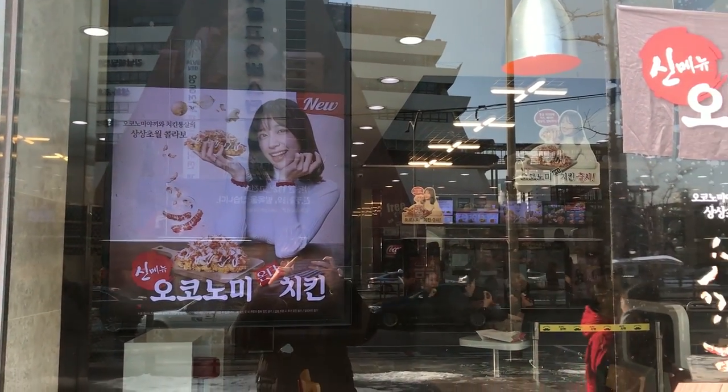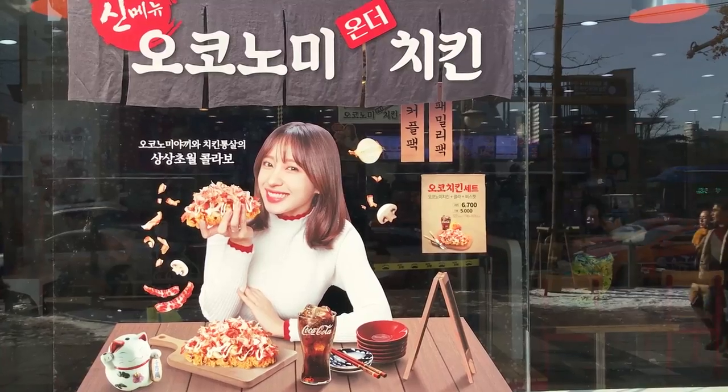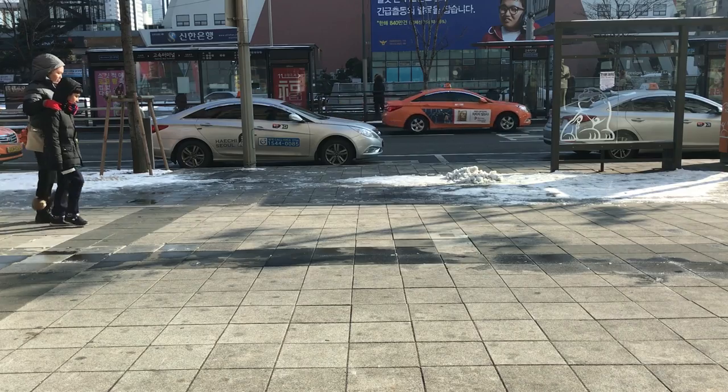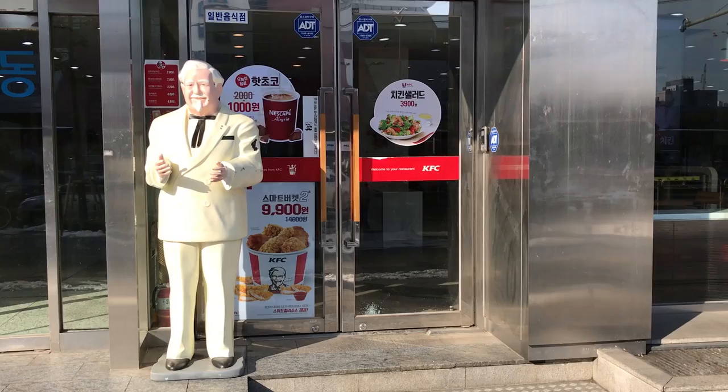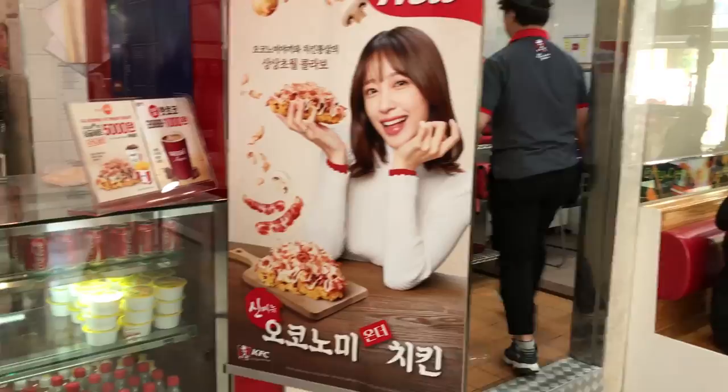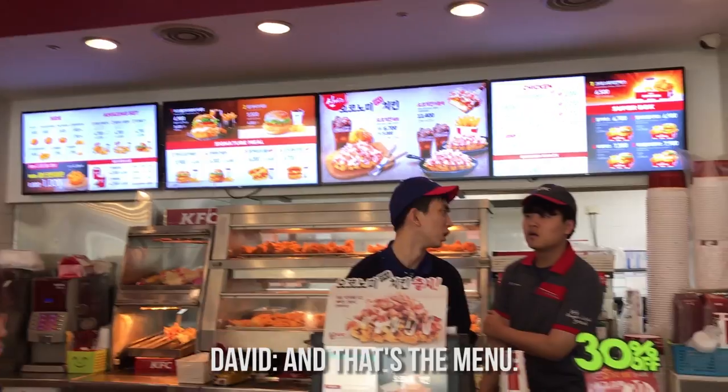KFC has launched a new chicken and look who's the model — Hani! The weather is freezing outside. I just came inside KFC, which isn't very different from American KFCs. There you can see her poster again in the actual menu. Let's get in line.